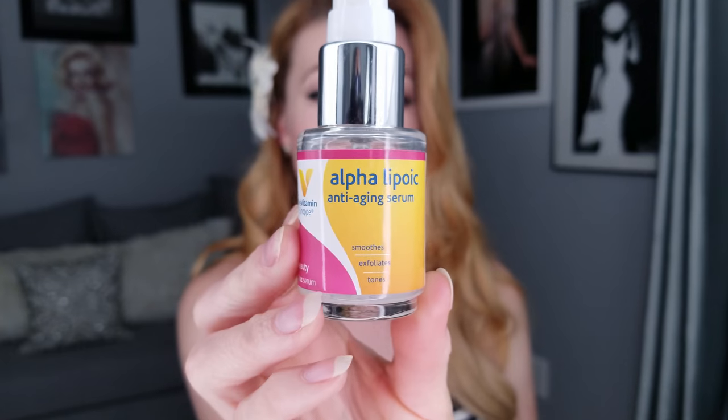This is the Vitamin Shoppe alpha lipoic acid serum. The Vitamin Shoppe also has a moisturizer, so if you love this product and want to try their moisturizer, you can get it all there. If you do choose to get this product, I want to hear from you. Short, quick, sweet review on alpha lipoic acid — you can buy this at the Vitamin Shoppe, and I will put the link on my blog.